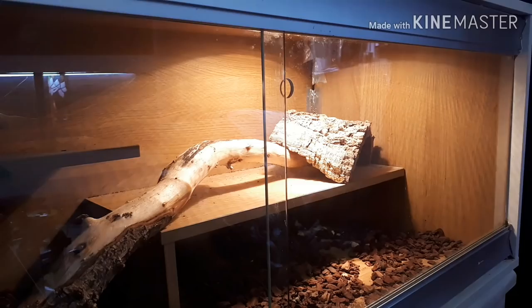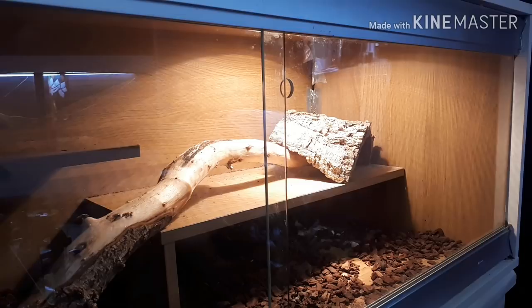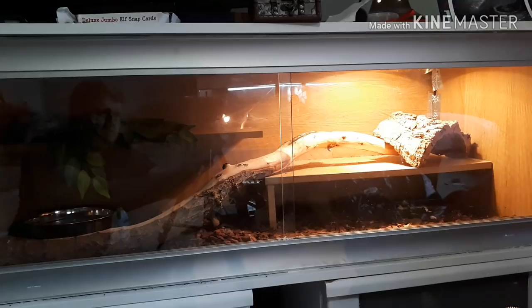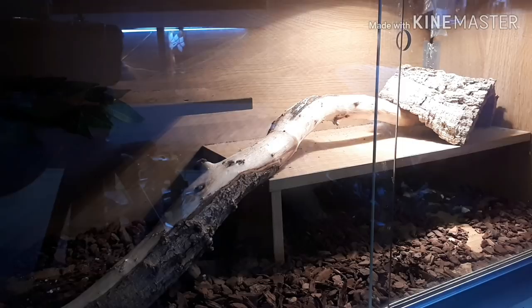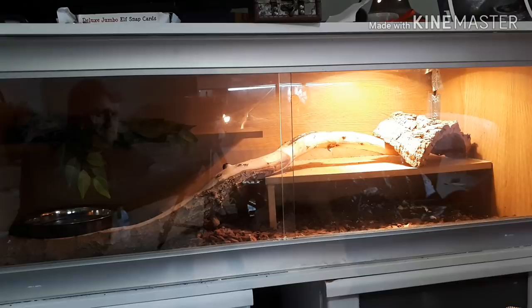When fully grown, she's going to be around 13 foot long — males get a couple of feet shorter. She's still in a four-foot enclosure and we've made it semi-arboreal because she likes to climb. She loves tight little areas. On top of that viv we keep all our isopods and morio worm beetles.